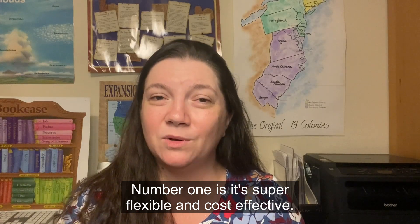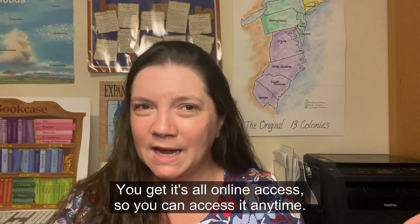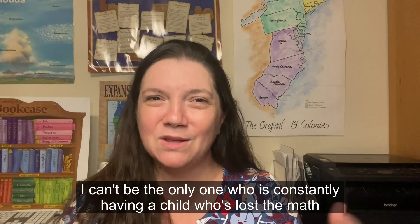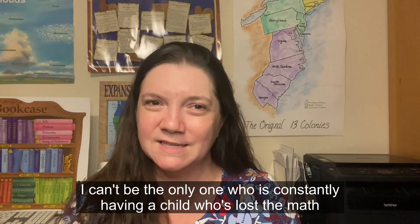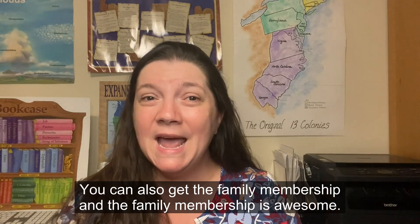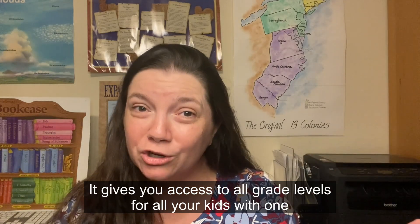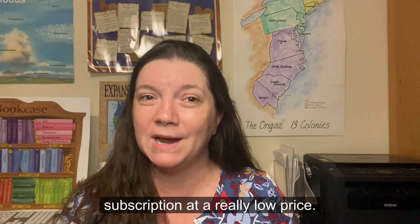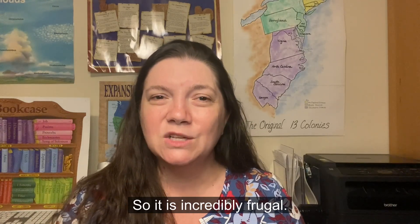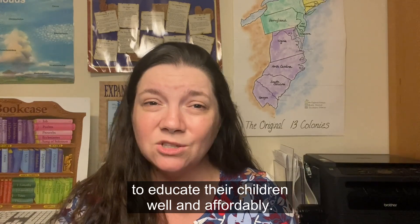Number one: it's super flexible and cost-effective. It's a full K-12 curriculum with all-online access, so no more digging around trying to find a lost math workbook. You can get the family membership, which gives you access to all grade levels for all your kids with one subscription at a really low price. Homeschoolers can get 50% off. They really have a heart for homeschoolers and helping families educate their children affordably.